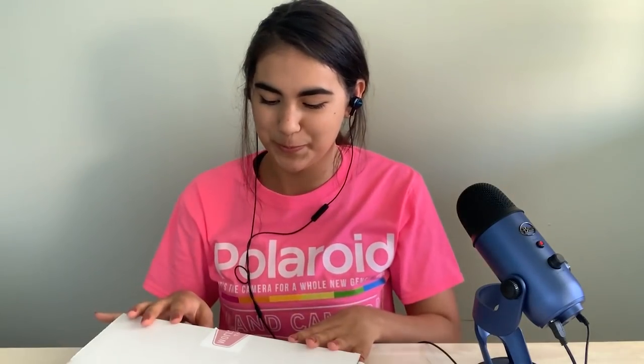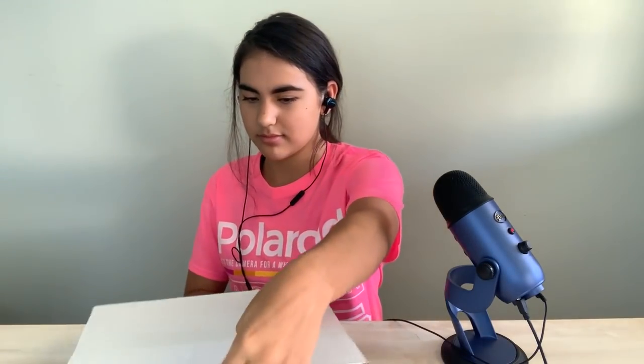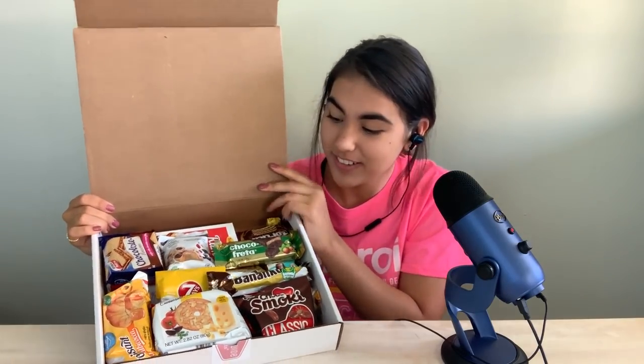Oh, it's a letter. Let's read it. 'Well, hello there. We are WorldwideTreats.com. If you would like to see exactly which country each snack is from, simply look on the back of each snack for the words made in or product of.' This is European candy right here — they have a lot of chocolate items in here.